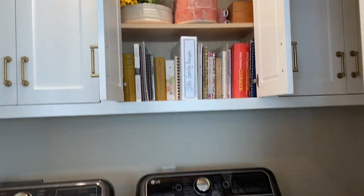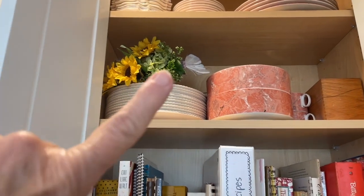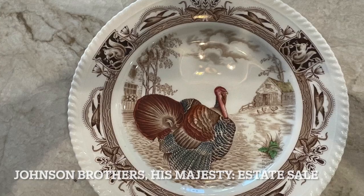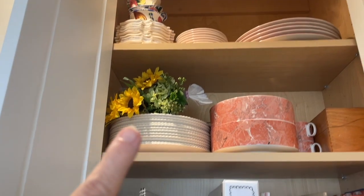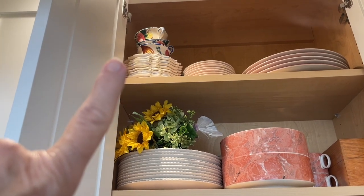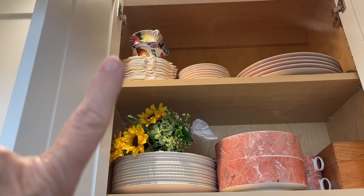Above the washer, on the very left, that's my Thanksgiving china. And then on the very top is a luncheon set — it's a pottery luncheon set that my mother left me.